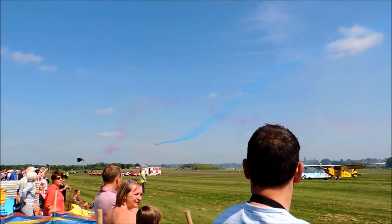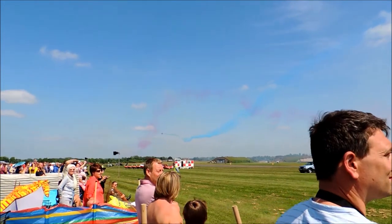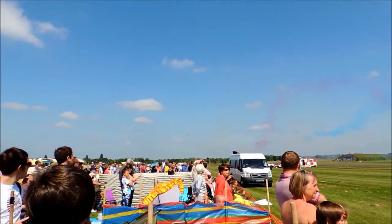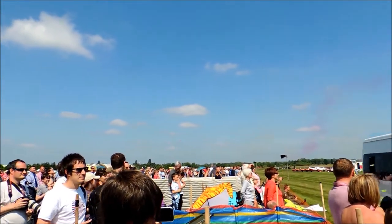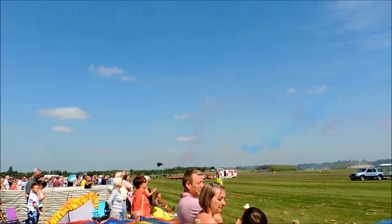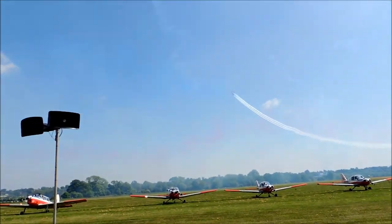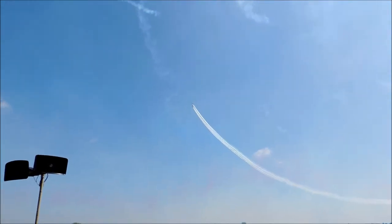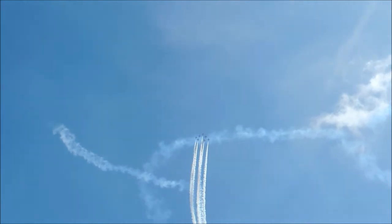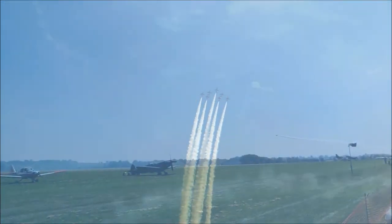Looking right 45 degrees now you can see Enid, joined by Reds 8 and 9, pulling up at 4G in Vixen Formation. They twist this loop through 90 degrees in a manoeuvre known as a Quarter Clover, turning back down to 100 feet.